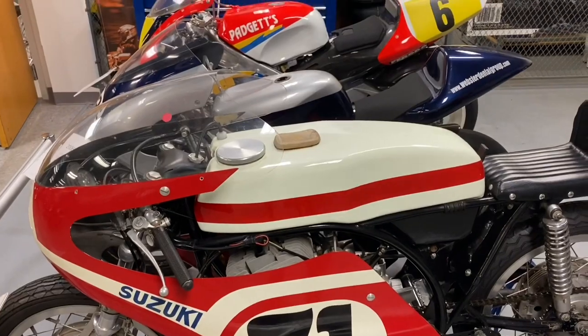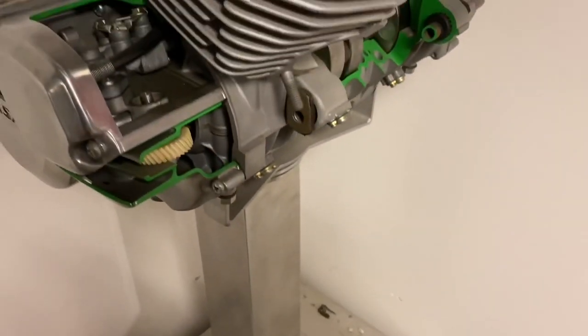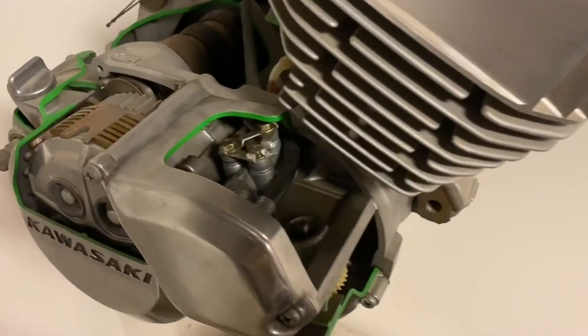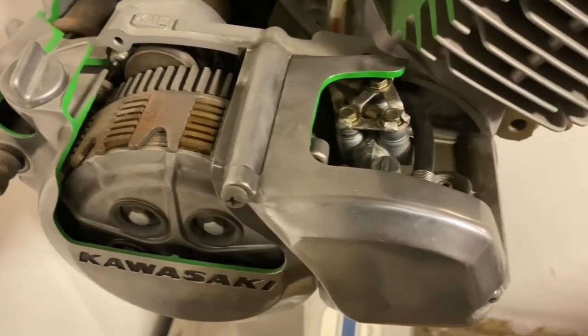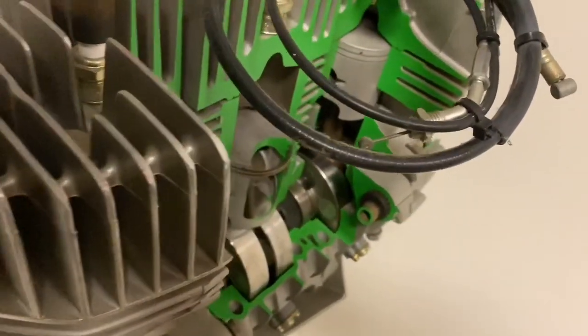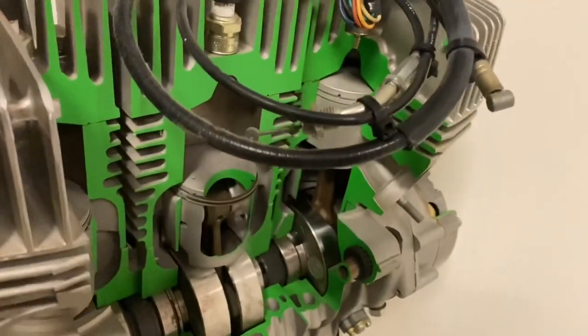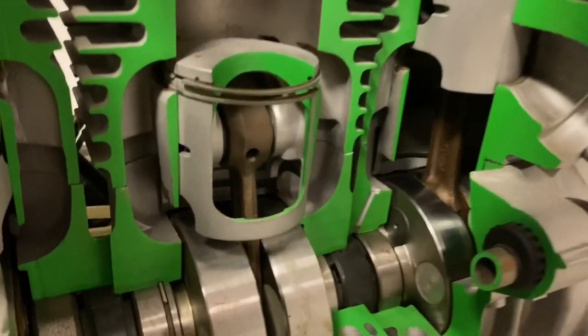How about a 500cc two-stroke triple cutaway? You will never believe what we found — an H1 500 cutaway engine. This is so educational; I've never seen a triple engine from this perspective and vantage point. I'm going to go nice and slow here, so if you are as amazed as I am, feel free to play this back.